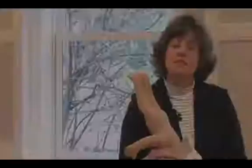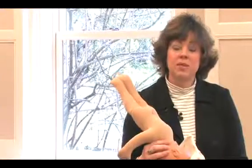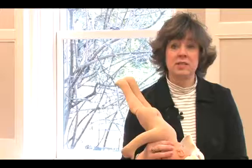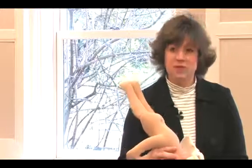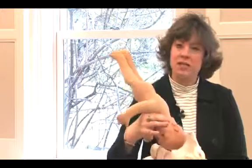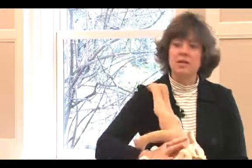Some practitioners use a method of measuring station that is minus four to plus four, and other practitioners may use a system of minus five to plus five. It still means the same thing. The minus numbers mean the baby's head is higher than the landmarks, and the plus numbers mean the baby's head is lower. It's just a variation you may see across the country.